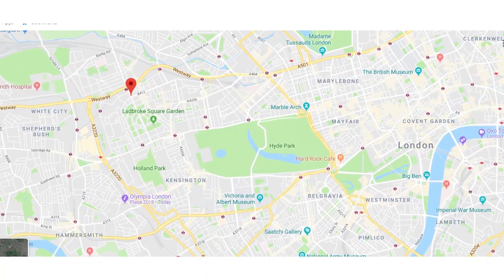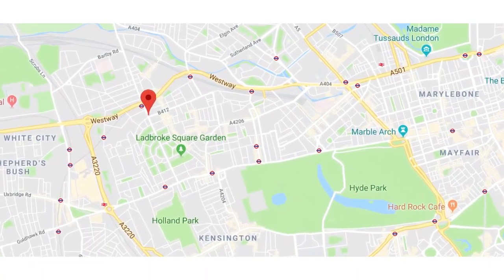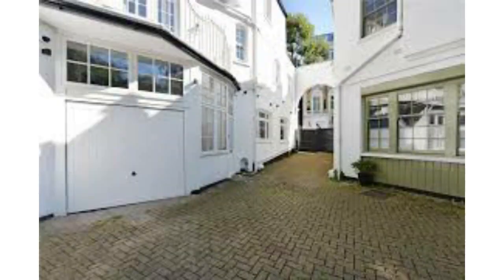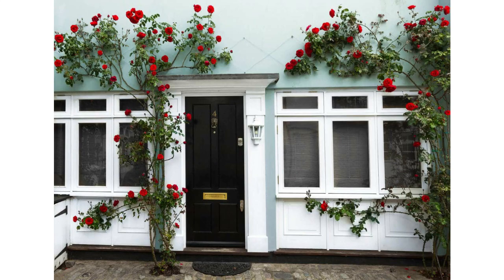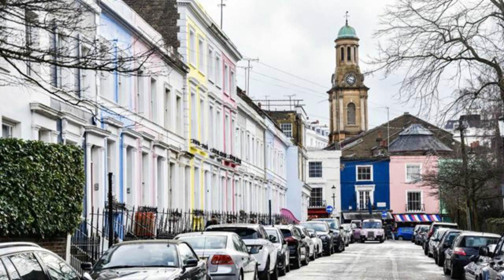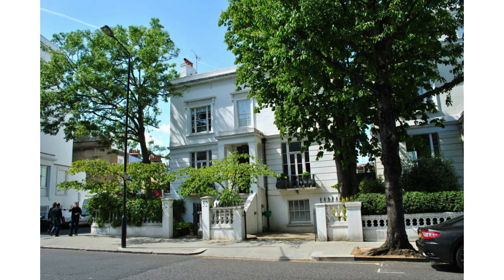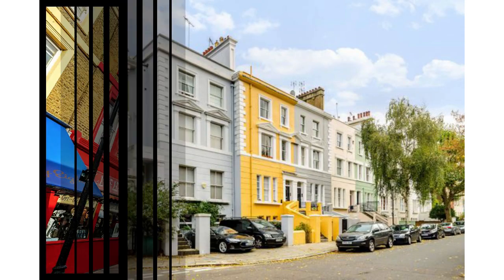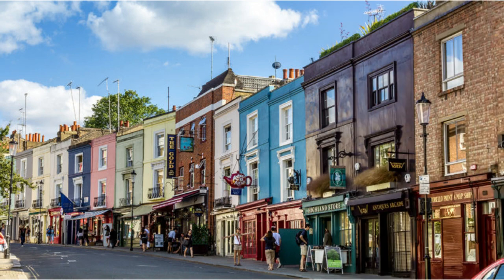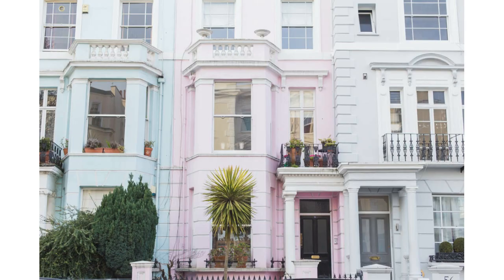Notting Hill is really popular for its central location, beautiful homes, and private garden squares. It also has some incredible pastel-colored houses and mews properties that make it so distinct. As you stroll along streets like Chepstow Villas, Clarendon Road, and Portobello Road, you'll come across these beautiful, enchanting pastel-colored homes that make Notting Hill so special.